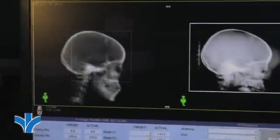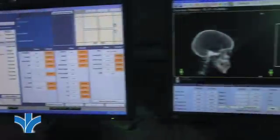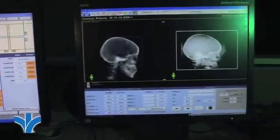You can see that the control room is filled with high-tech computer equipment and monitors. This is where the radiation therapist will be stationed when the treatment is being delivered. The therapist can see, hear, and talk to the patient if necessary.